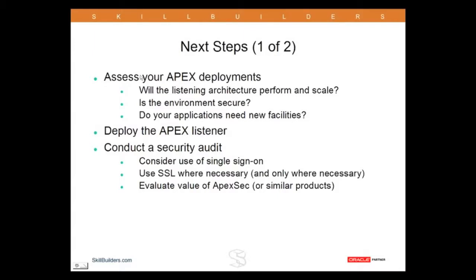So what do you need to do next? You need to start assessing your Apex environments. Your current listening architecture — will it perform? Will it scale? Is it secure? Then do your programmers need access to the new facilities, RESTful services and so on? If they need the new facilities, you've got to really move to the Apex Listener. If they don't, okay, you can delay.